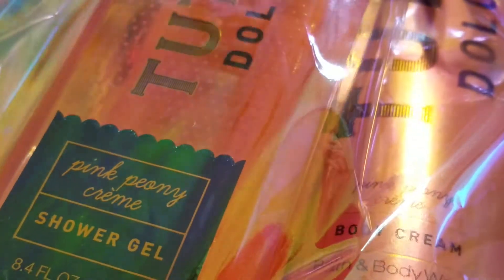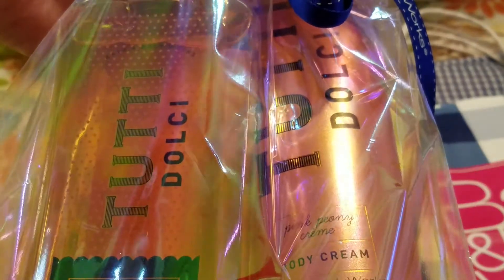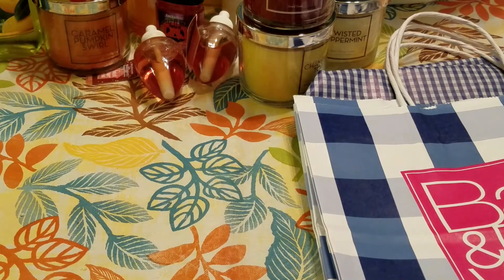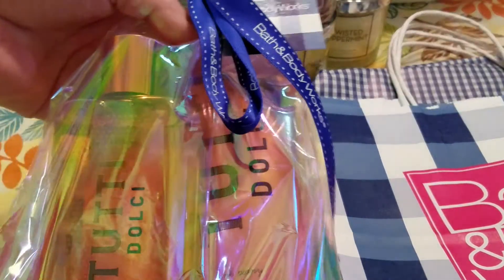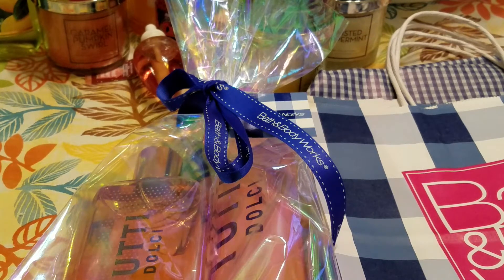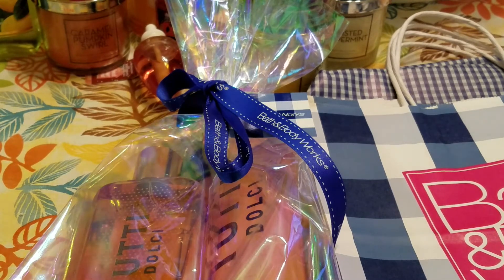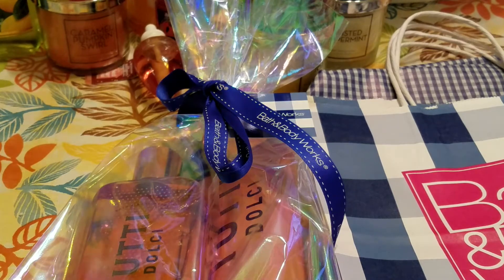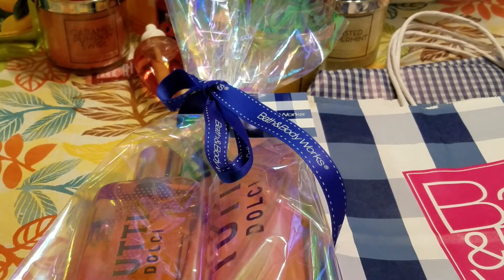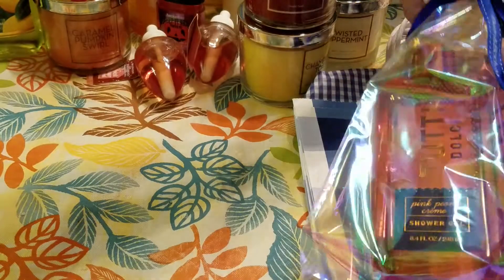The Tutti Dolce Pink Peony Cream — they had these 75% off at another store I hit up. The description is: Blushing Peony Blossom, Pink Currant, and White Amber Dipped in Nectar. I went ahead and purchased these. The shower gels ended up being $2.43 and the hand cream was $2.71. I used the $10 off $40 coupon, and I love how they wrapped it. This scent is really nice — these will be going in the gift bin.